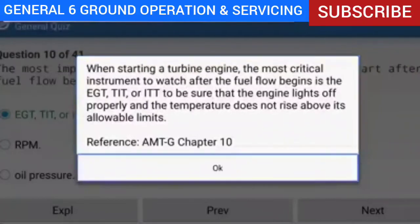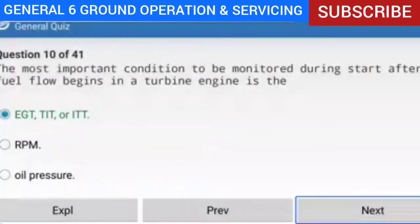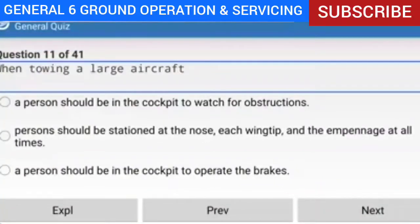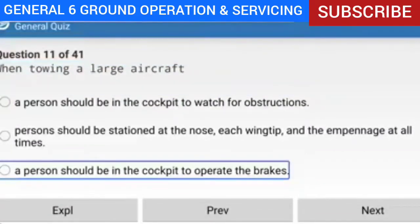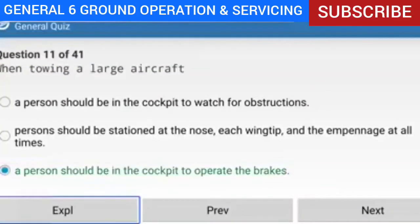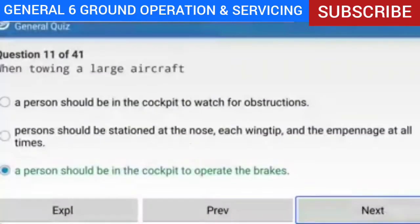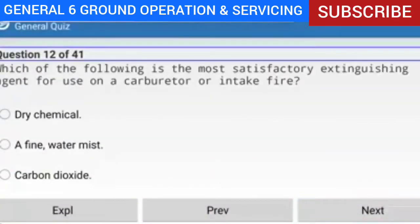Question 11 of 41: When towing a large aircraft, what should be done? Answer: A person should be in the cockpit to operate the brakes. Explanation: When a large aircraft is being towed, there should be a person in the cockpit to operate the brakes in the event of an emergency.